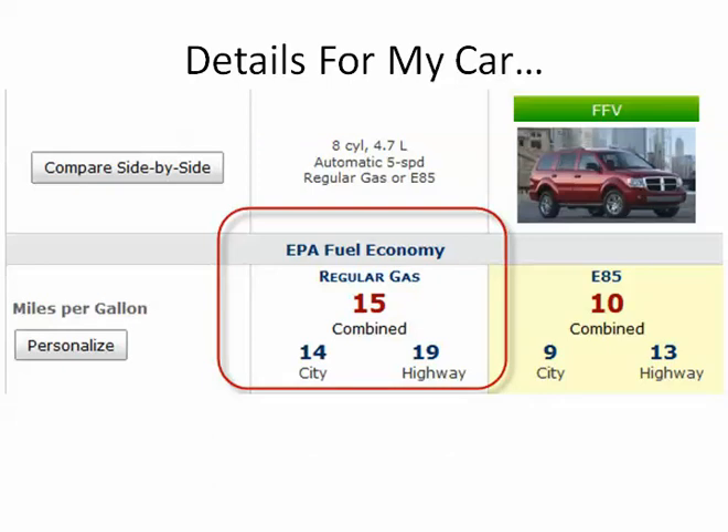So here's my car. I drive a Dodge Durango, and I'm here in Central Texas. It's truck country down here, and we do consume a lot of gas.